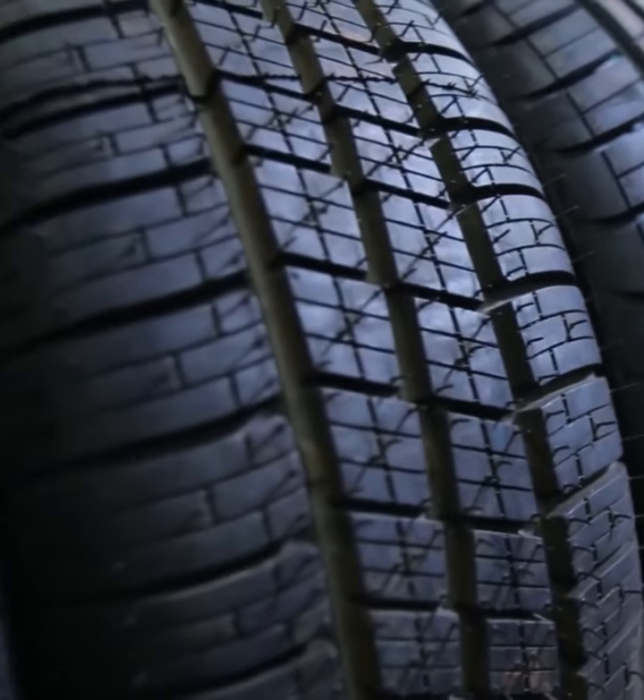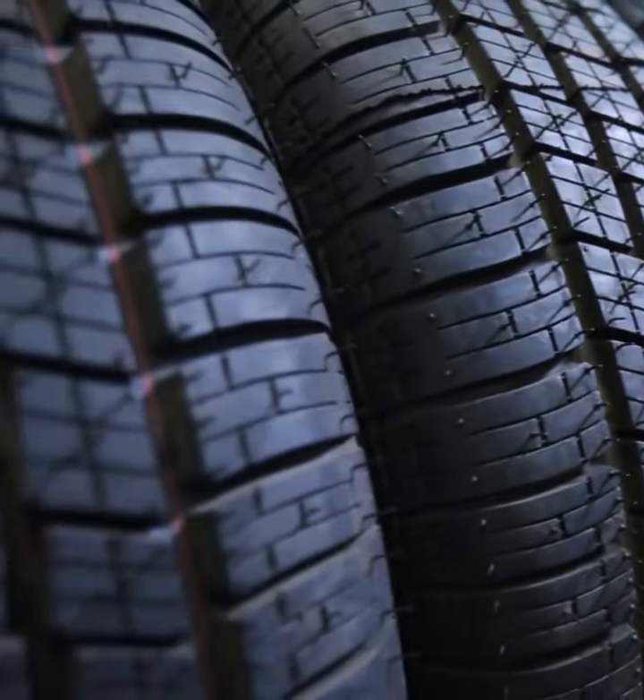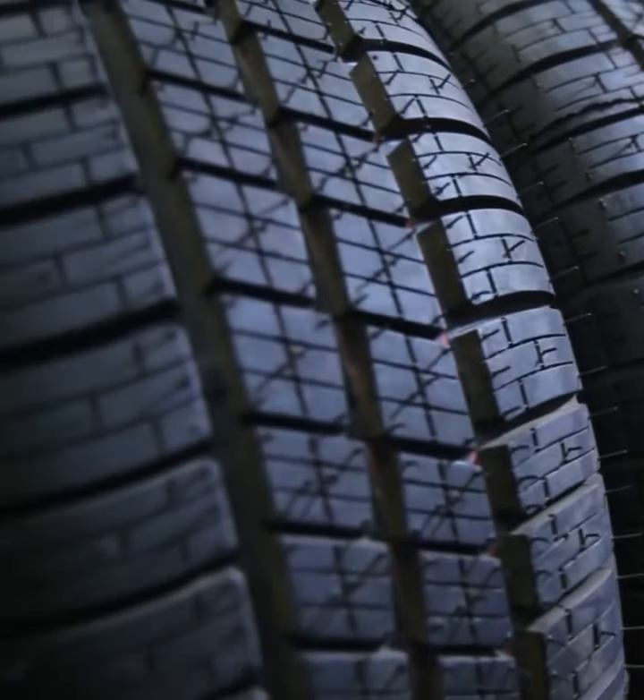Choosing the right tire can be tough, but we're here to help. Let's quickly go through the different types of tires available.